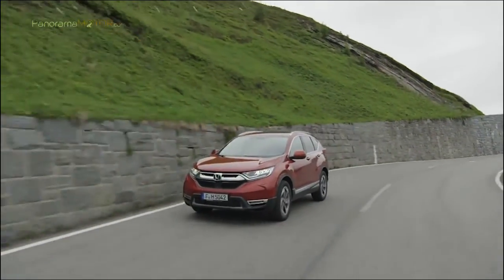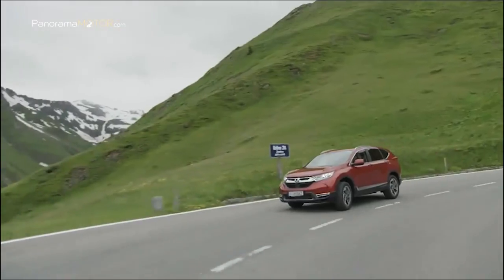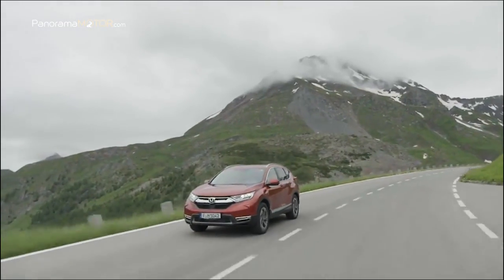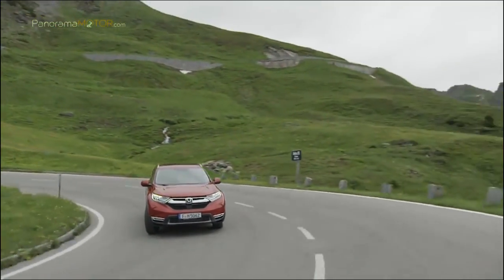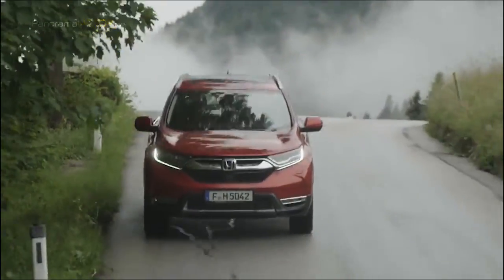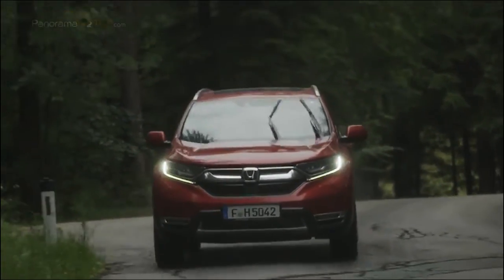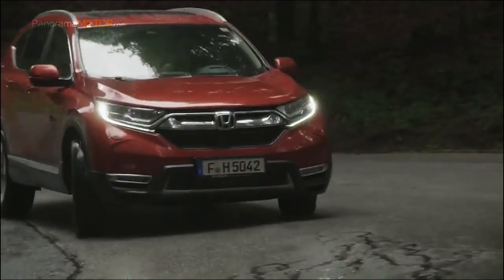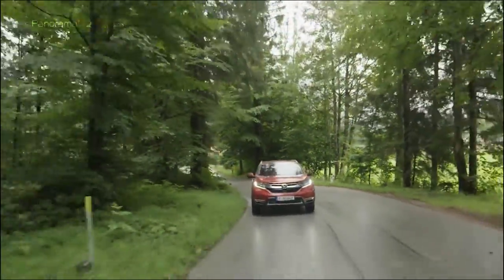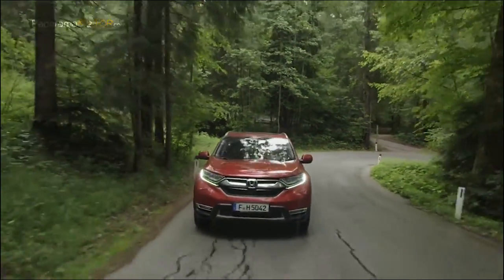Las emisiones oficiales de CO2 son de 143 g/km para versiones con transmisión manual y tracción delantera, y de 162 g/km para versiones equipadas con CVT combinadas con tracción a las 4 ruedas. El consumo en ciclo NEDC combinado es de 6,3 litros a los 100 para versiones manuales con tracción delantera, y de 7,1 litros a los 100 para versiones CVT con tracción a las 4 ruedas. La aceleración de 0 a 100 se logra en 9,3 segundos con una velocidad máxima de 211 km/h.